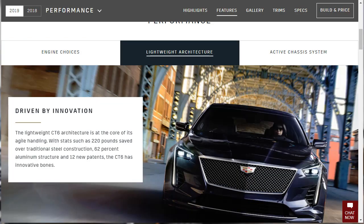Lightweight architecture is at the core of the CT6's agile handling. Stats include 220 pounds saved over traditional steel construction, a 62% aluminum structure, and 12 new patents. The CT6 has innovative bones.